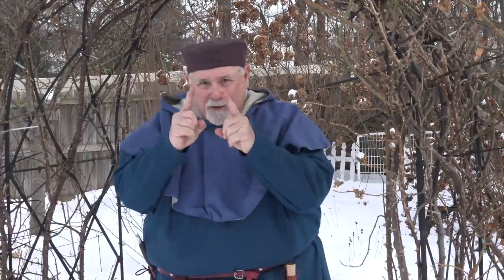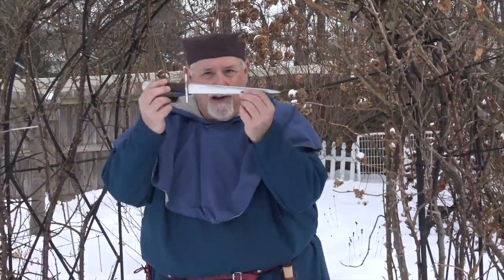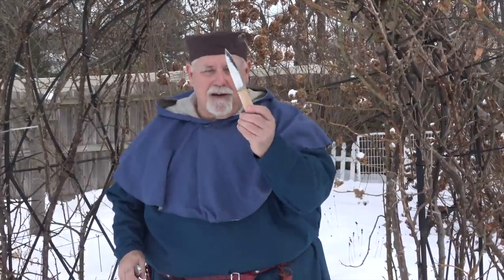I've been wanting to do this video for a while, and today's subject will take us back to the 12th century, but it won't be dealing with swords. We're going to go smaller. We're going to talk about knives — fighting knives and eating knives.